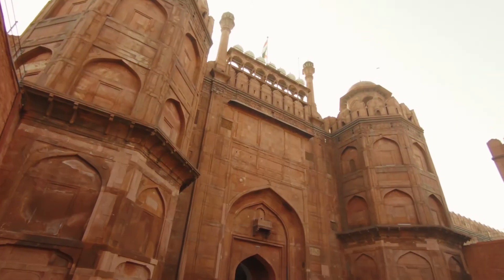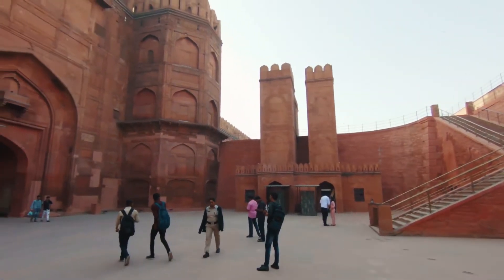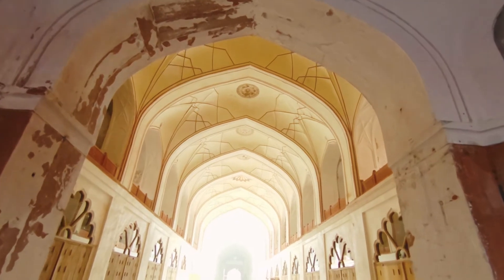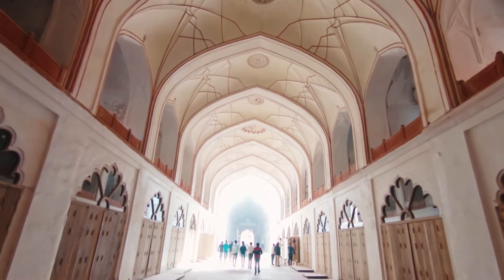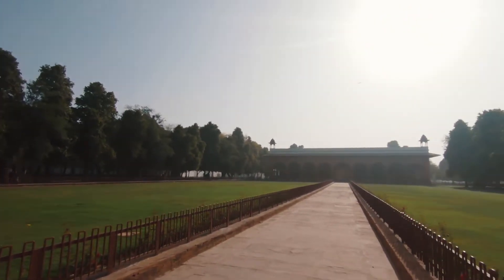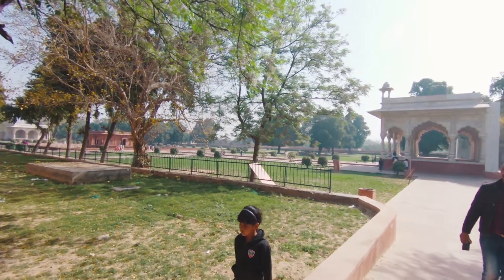This is the place where the problems of the common people were being listened to by the Emperor.